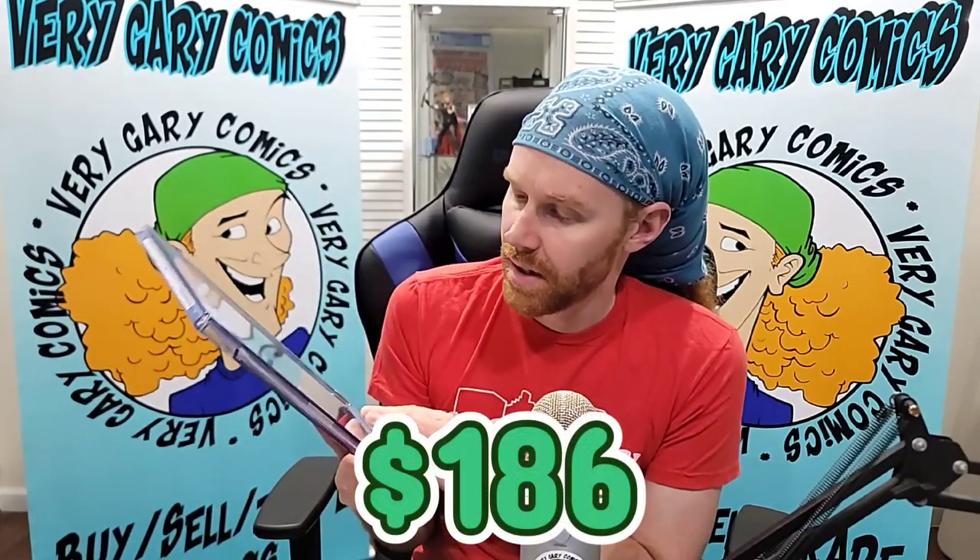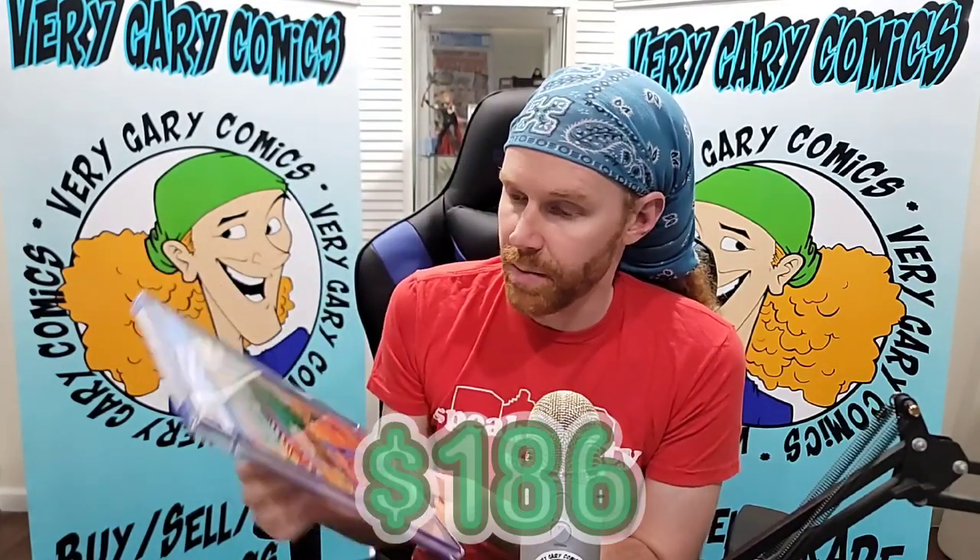DC Comics Presents 26 — first Raven, Cyborg, Starfire. A book that suffers from a bad cover, suffers terribly. But this 8.0 comes in at $186. It's a shame, because it's a great book.